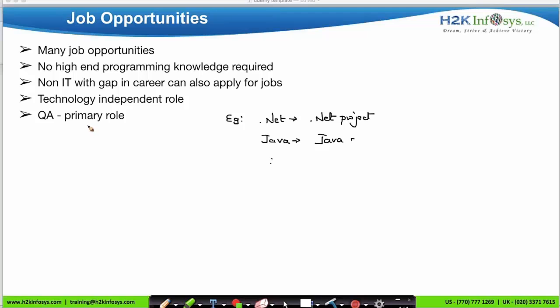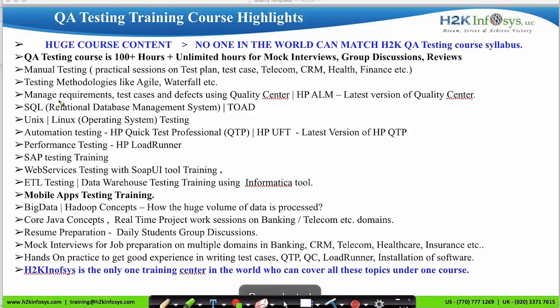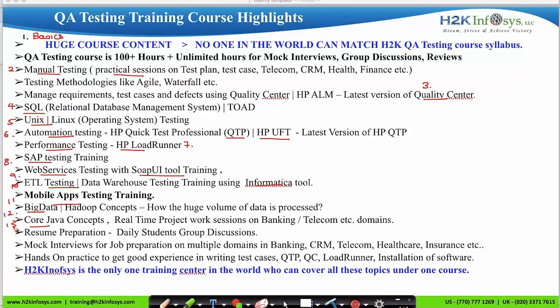QA is a primary role in any IT project team, because without testing the software we cannot release it to the client. H2K Infosys's QA course syllabus starts from the basics of software engineering and testing, then covers manual testing with practical documentation sessions, quality center tool, SQL for database testing, Unix and Linux operating system, automation testing using UFT, performance testing using HP LoadRunner, SAP testing, web services testing using SOAP UI, ETL and data warehouse testing using Informatica, mobile application testing, Big Data concepts, and core Java.